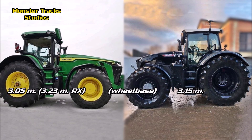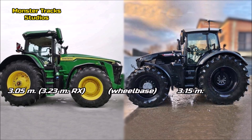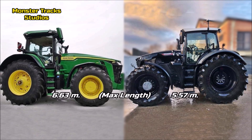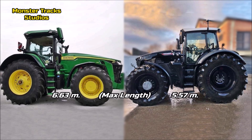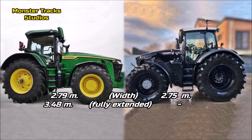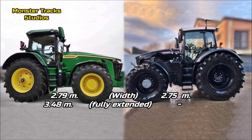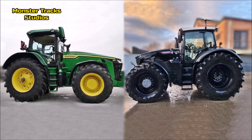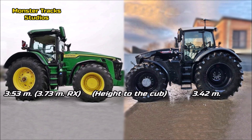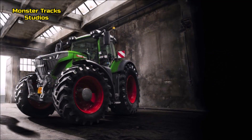The wheelbase of the Deere is 3 meters 5 centimeters wheeled, and 3 meters 23 centimeters in the RX edition; Fendt's is 3 meters 15 centimeters. The max length of the Deere is 6 meters 63 centimeters; Fendt is smaller at 5 meters 57 centimeters. The width of the Deere is 2 meters 79 centimeters, and Fendt is about the same at 2 meters 75 centimeters, with Deere reaching 3 meters 48 centimeters with full extended tracks. The height to the cab is 3 meters 53 centimeters for the Deere, up to 3 meters 73 centimeters as RX, while Fendt is shorter at 3 meters 42 centimeters.